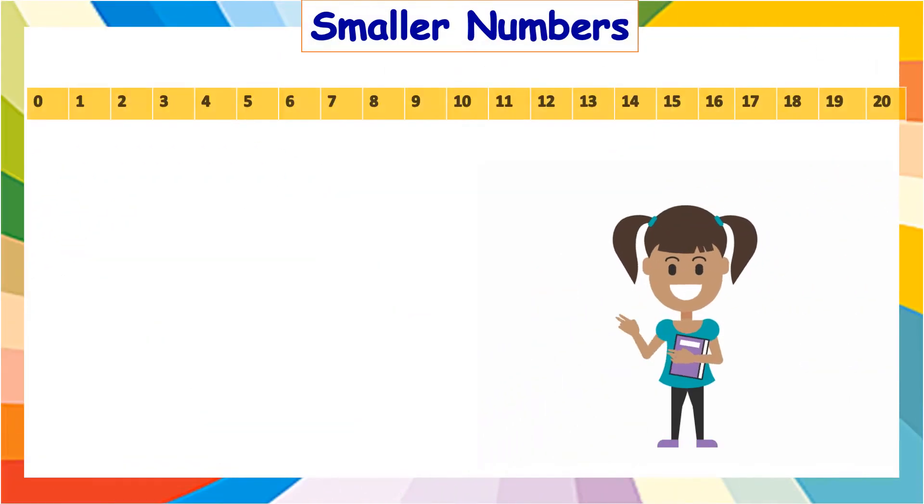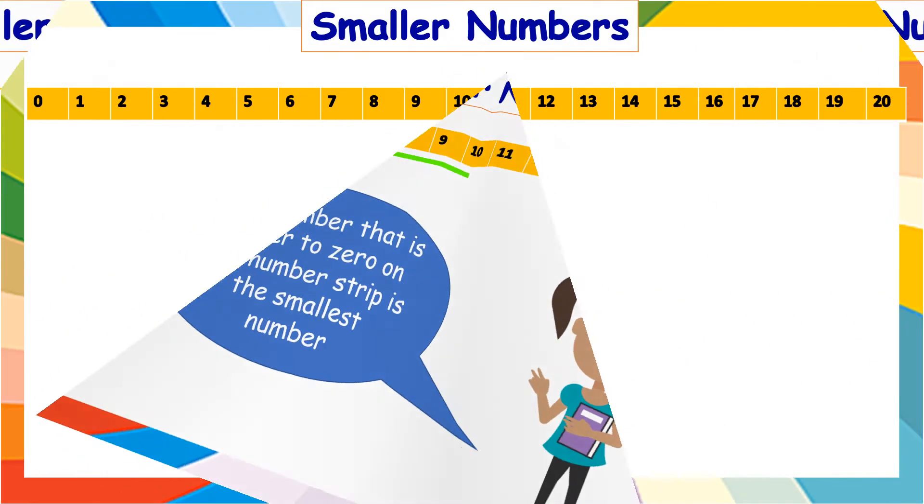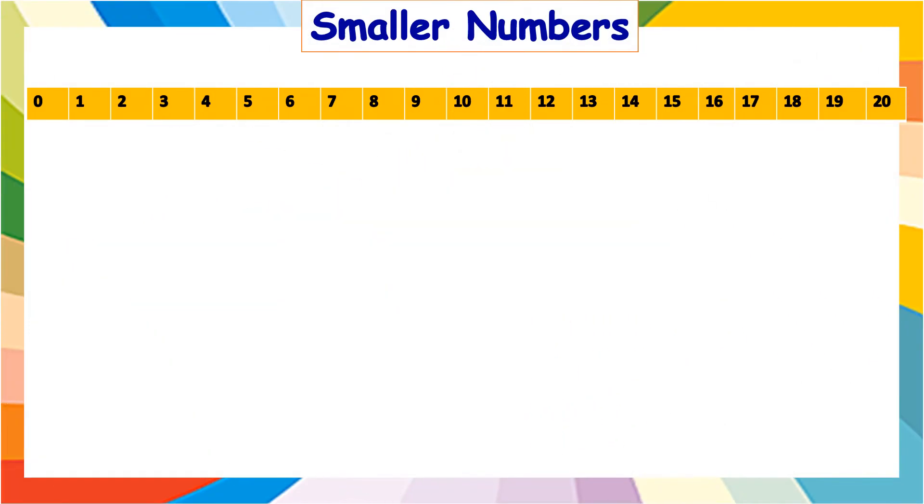Let us use the number strip to compare the numbers. Children, always remember, the number that is closer to zero on the number strip is the smallest number. Using the number strip, circle the smallest number in each box.